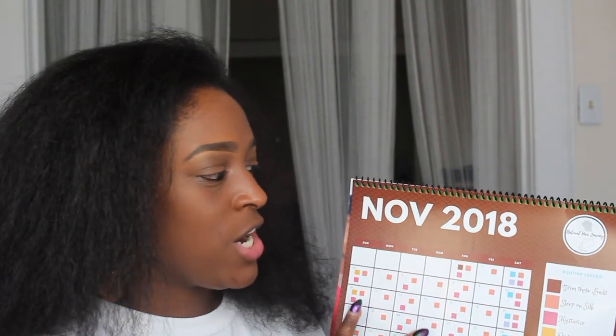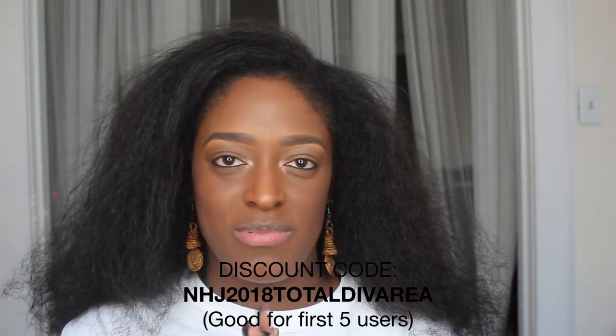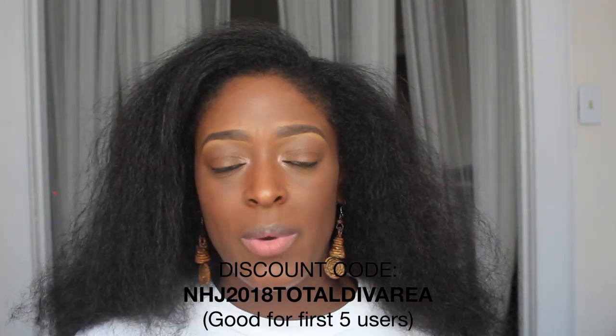If you guys want to see how I'm doing, follow me on Instagram — the handle is always in the description box. I love the concept. Every month there's like an influencer, motivational speaker, or a professional that she's featuring, which is really cool. The length check is every three months. Definitely check out the calendar if you're interested. The first five of my subscribers that go and purchase anything from the site will receive 15% off — I'll have a coupon code in the description box.